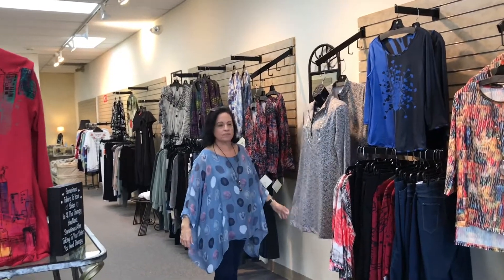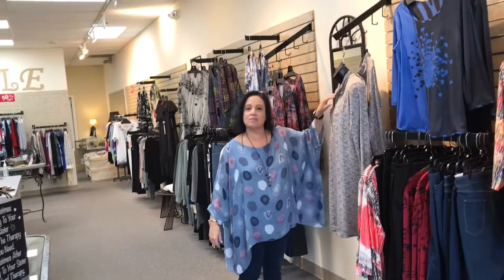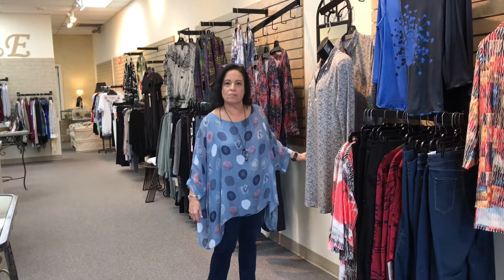Now, if I lived in another state, could you ship any of this stuff to me? Yes. Just call at 770-509-0039 or email at RitaEllens — R-I-T-A-E-L-L-E-N-S — at AOL dot com.